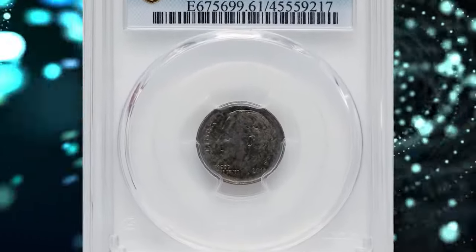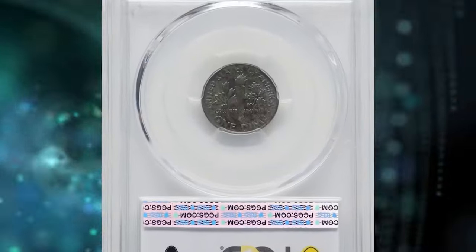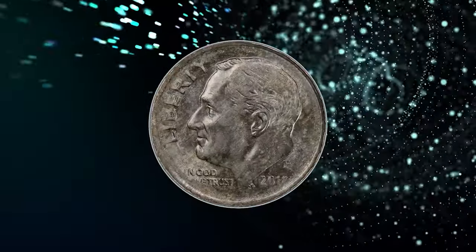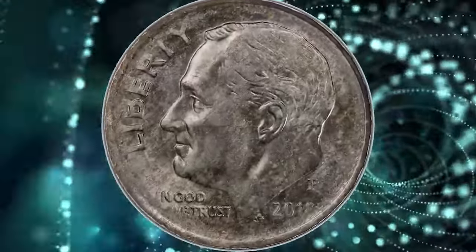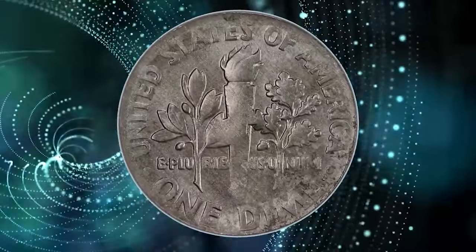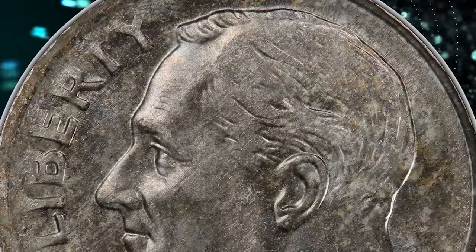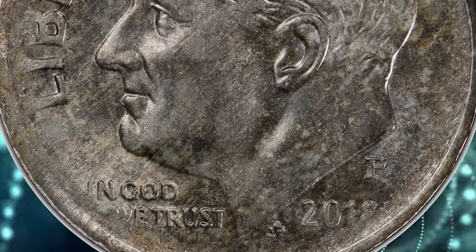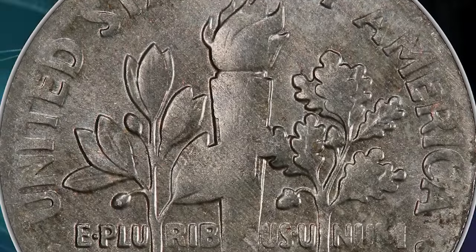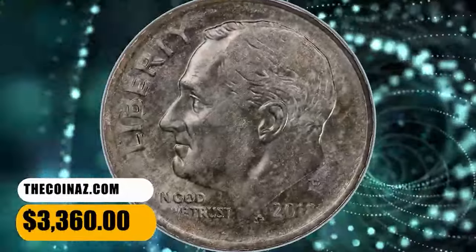Number 3: 2018 P Roosevelt Dime struck on a 98% iron planchet, graded as MS-61 by PCGS. A typical clad dime weighs 2.27 grams. A predominantly steel planchet, likely made for coinage in an unknown foreign country, was struck between Roosevelt dime dies. Customary for an undersized planchet, the strike is mushy at the borders and centers. Nonetheless, Roosevelt's profile is bold, and the surfaces are predominantly gray but display peripheral walnut-brown shades. It was sold for $3,360.